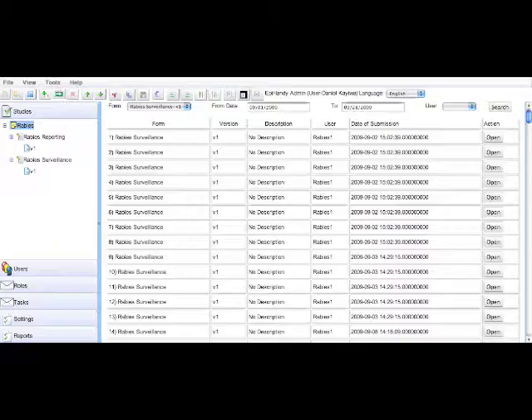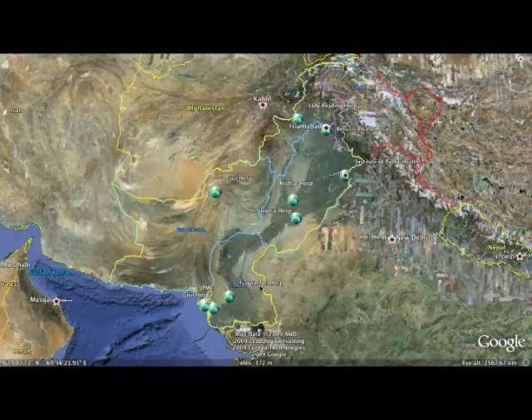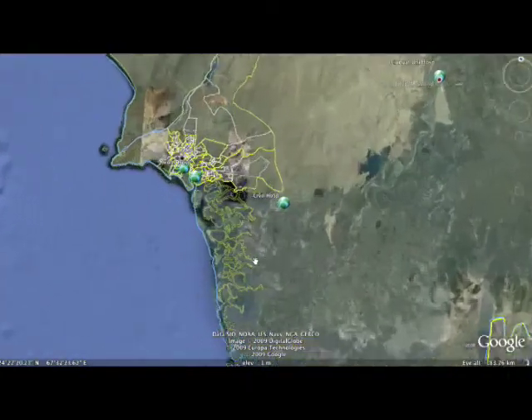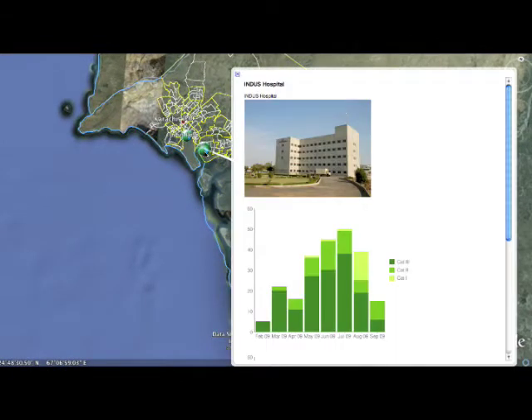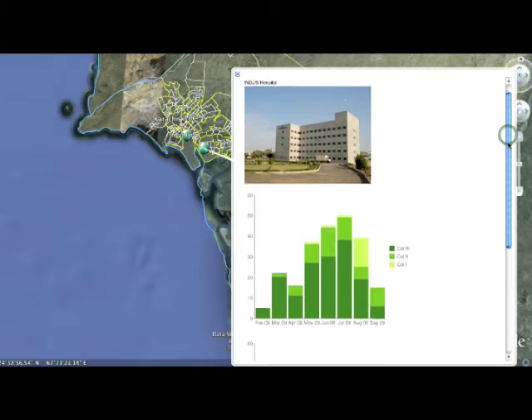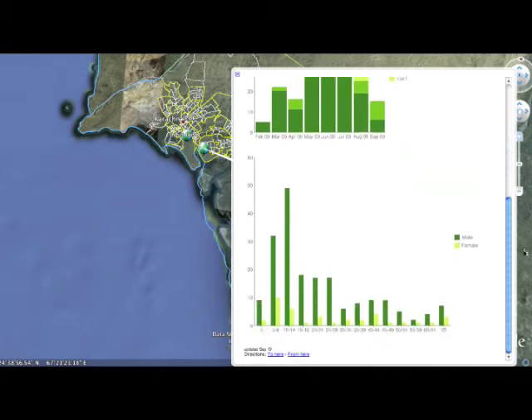This data can be viewed via a secure web-based login. IRD has also developed a Google Earth visualization tool that takes this data and displays the centers geographically, representing data visually in a graph for each center. For example, we know the number of patients that came in and with what category of wound, along with an age and gender distribution, to give program managers a quick overview of their fieldwork.